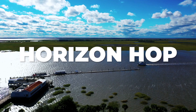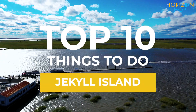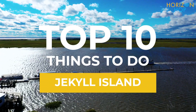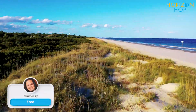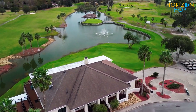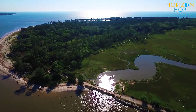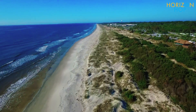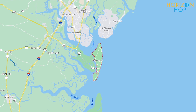Hi everyone, welcome to Horizon Hop and today we're going to be discovering the top 10 best things to do in beautiful Jekyll Island. Whether you're planning your next vacation or just looking for some inspiration, this video is sure to give you plenty of ideas on how to make the most of your time on Jekyll Island. But first, where is Jekyll Island? Jekyll Island is home to 10 miles of stunning, undeveloped beaches and is the southernmost of Georgia's Golden Islands.